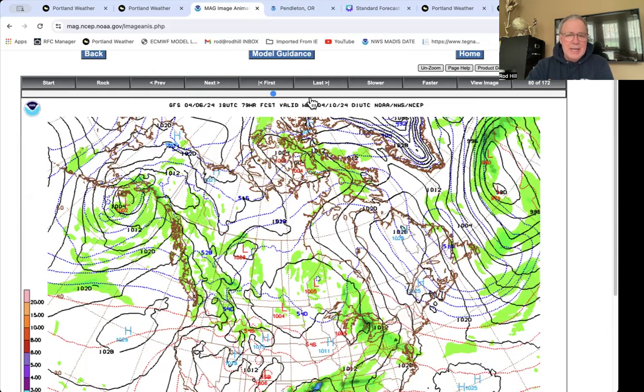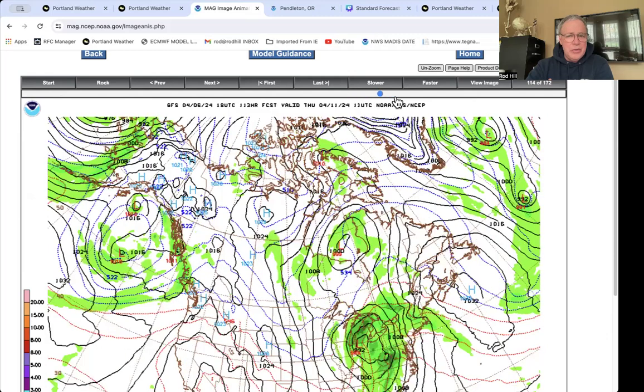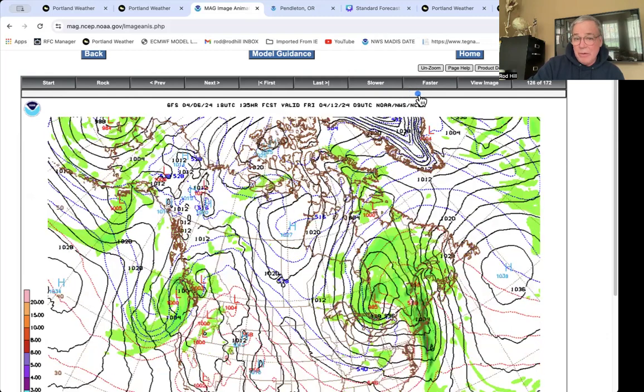That high expands — that's our sunny, warmer weather midweek, Wednesday into Thursday. But there is a change: here's the next system back here building. It looked like this was coming in Friday, and I thought we had a chance to hit 70 on Wednesday and Thursday, but now it looks like we may cool down a little bit on Thursday. This front sitting offshore Thursday afternoon actually gives us a chance of showers Thursday overnight.